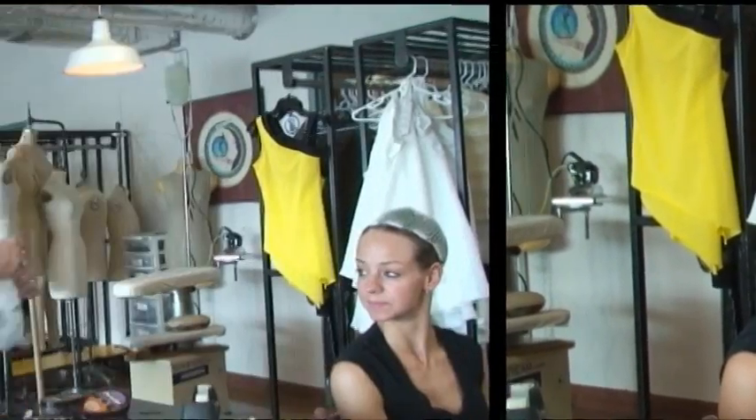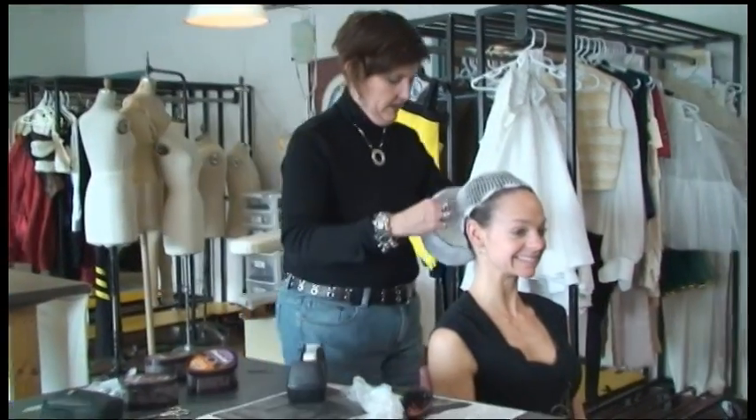Jo, have you ever had this done before? I've had wigs on, but never one created for me. You must feel honored. We won't see the final product for a while, but I'm sure Sharon's work will be amazing.